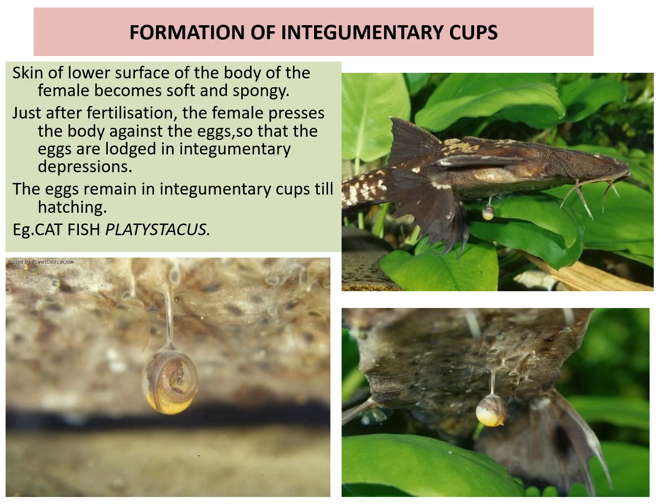Integumentary cups: the skin of the lower surface of the body of the female becomes soft and spongy just after fertilization. The female presses her body against the eggs so that the eggs are lodged in integumentary depressions. The eggs remain in these integumentary cups until hatching — an example is catfish.